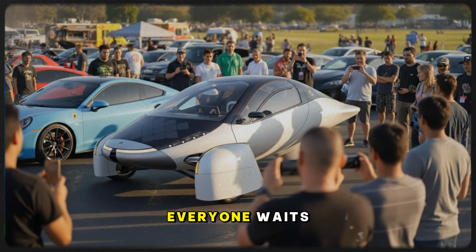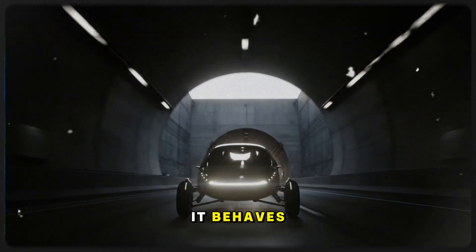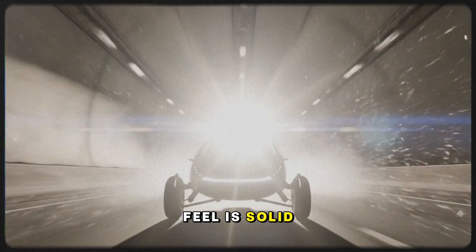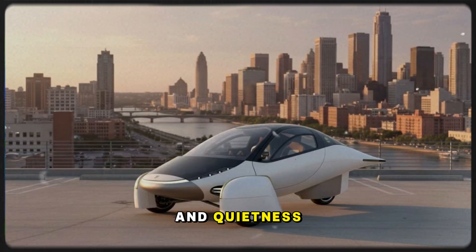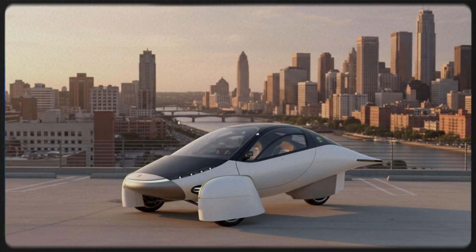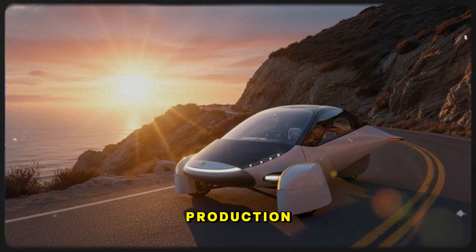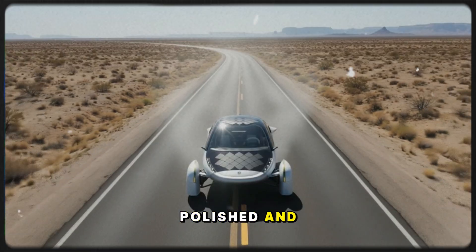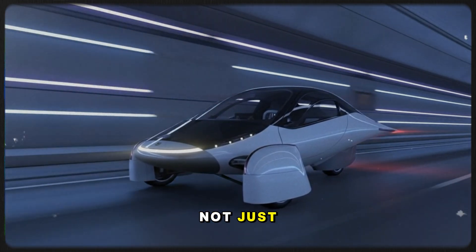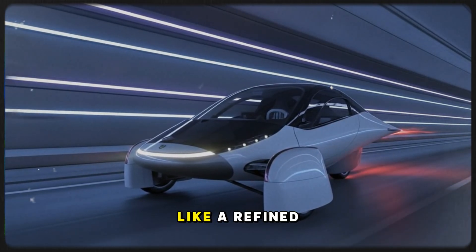Now comes the moment everyone waits for — the test drive. The instant the vehicle moves, it surprises me. Although it's a three-wheeler, it behaves like a four-wheeler: stable, planted, confident. There's no wobble, no hesitation — the road feel is solid. When I accelerate, the smoothness and quietness make it almost surreal. The car whispers forward, and the steady hum of the motors enhances the spaceship-like vibe. Even in quick turns, the handling stays tight and controlled. Chris mentions this version is a pre-production prototype, yet it already drives like something polished. The Aptera launches with all-wheel drive, with front-wheel drive options later.